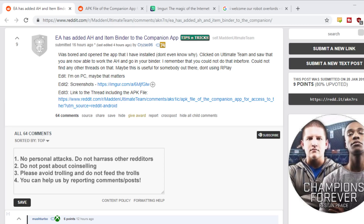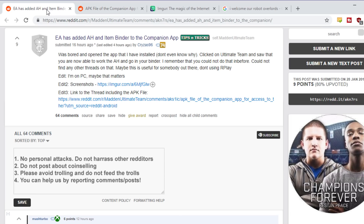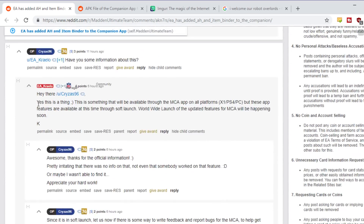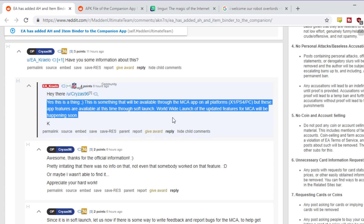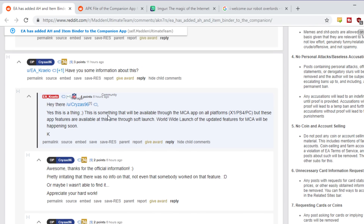I couldn't really formulate my words earlier. I ended up writing some things down — positives and negatives on what this means to the game of Madden. So I'll link this post. I don't know about downloading the APK file right now from this guy or the mirror site — I don't really trust it. Just wait. Right now it's in a limited rollout. Kraylo talks about it down here. This was available through the Madden companion app on all platforms, but these features are only available through soft launch. The worldwide launch for the updated features of the MCA will be happening soon. So if you don't have it on your app, just wait for it. The Madden companion app — I think it's just Android right now — people are seeing it, but it will be out sometime soon.